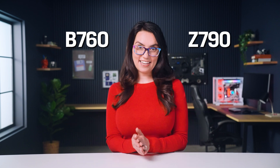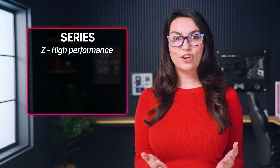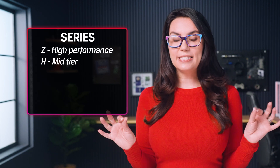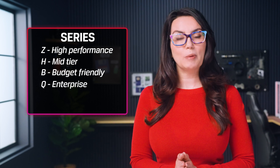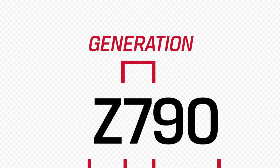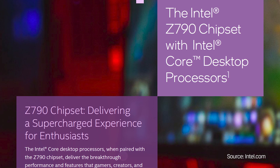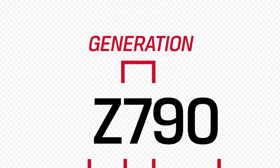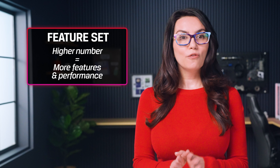Some examples of Intel chipset names are Z790 or B760. The first letter in the chipset's name represents the series, and there are four possible options: Z series are high performance, H series are mid-tier for everyday use, B series are budget-friendly, and Q series are specialized for enterprise environments. The second digit in the sequence represents the chipset's generation — the Z790 belongs to the 700 series, designed to support Intel's 13th and 14th gen core processors. New generations support the latest tech and improve on performance and efficiency. The last two digits represent the feature set, where a higher number means more features or better performance.